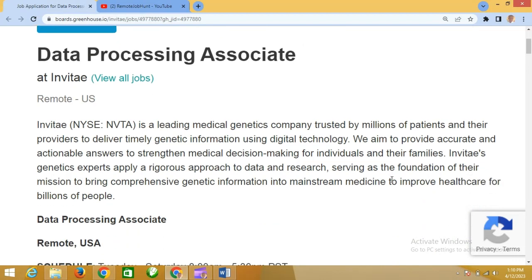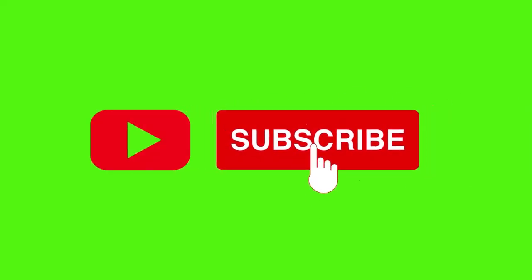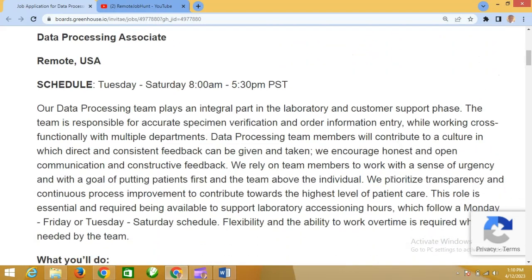It says remote US, in other words it's for US-based applicants, but you can actually apply for this job from wherever you are around the world. Remember, this channel helps you to make money, so subscribe and turn on your notifications so you're one of the first to know when we post new videos. Now let's dive into the details.